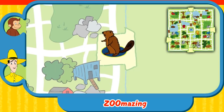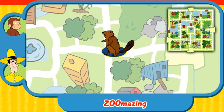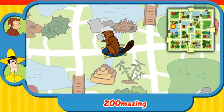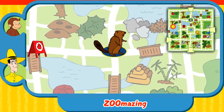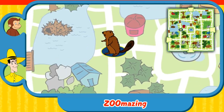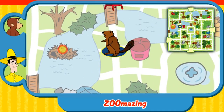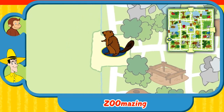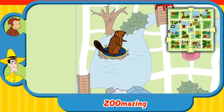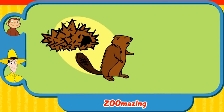Can you help this animal find his home? Here's where he is now. Here's his home. Can't go that way. That's not his home. Yay! You found his home. The beaver builds his lodge in a river or stream. Thanks for helping. Click the green button to help another animal.